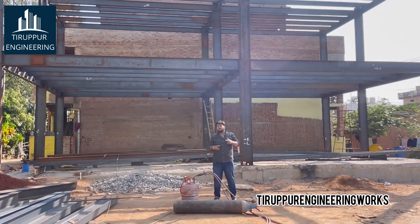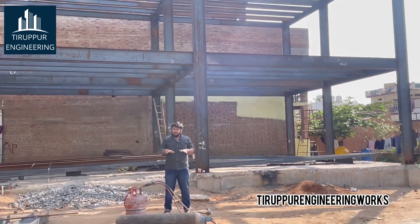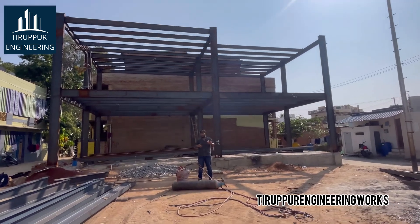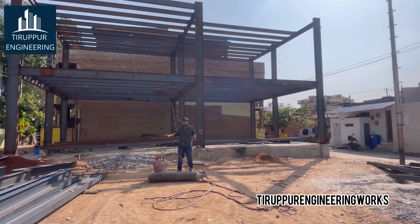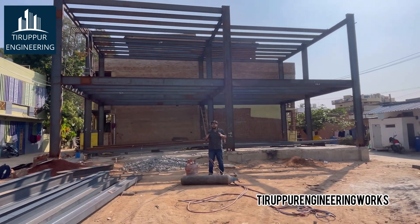The total building consists of ground floor, first floor, and second floor. The size of the building is 52 feet by 31 feet. It is for residential purpose. The ground floor has a very good car parking area and comes with a 2BHK house. The first and second floors are for rental housing purpose.